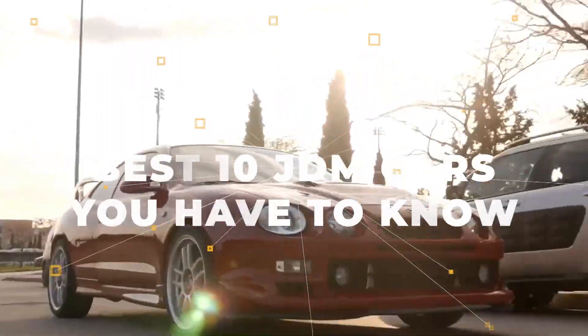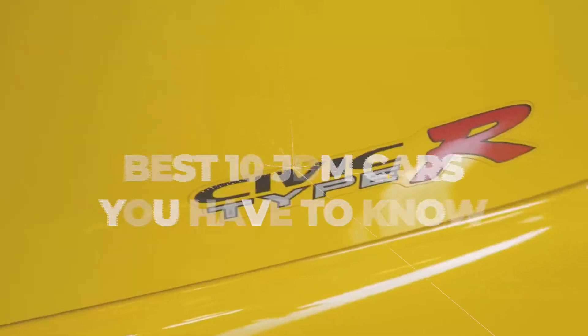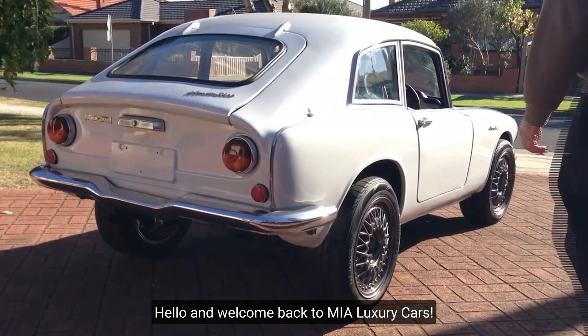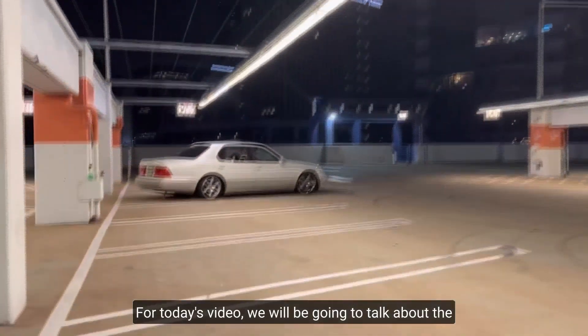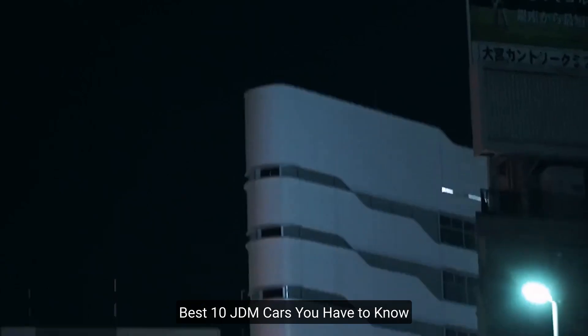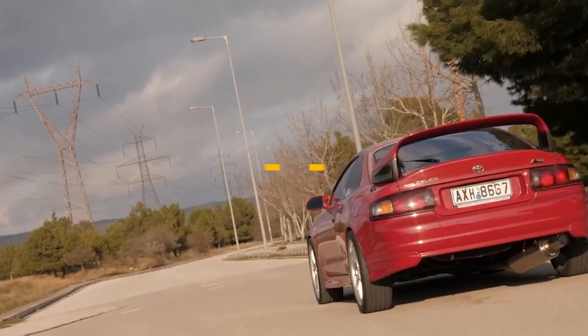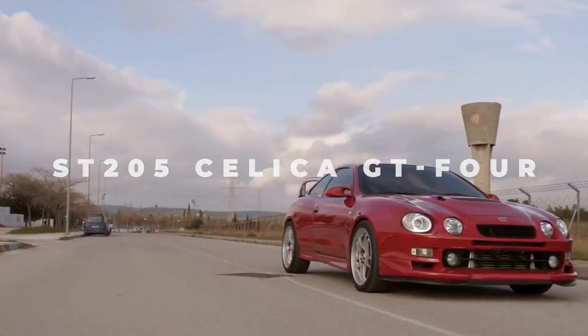Best 10 JDM cars you have to know: Nissan Silvia, Celica, MR2, Honda S600, and more. Hello and welcome back to MIA Luxury Cars. For today's video we will be talking about the best 10 JDM cars you have to know. Let's get it on. Number one: ST205 Celica GT4.